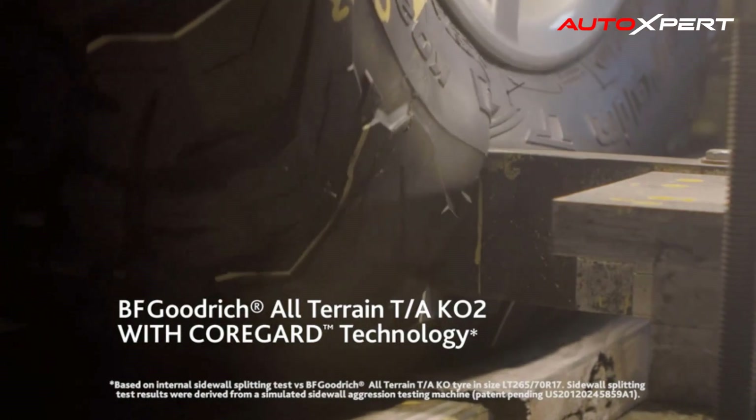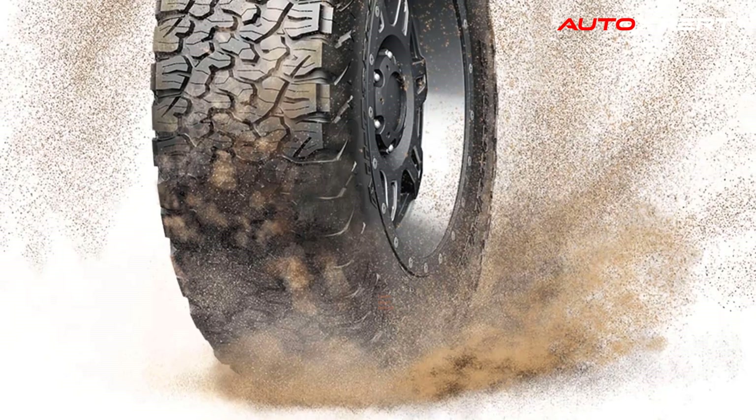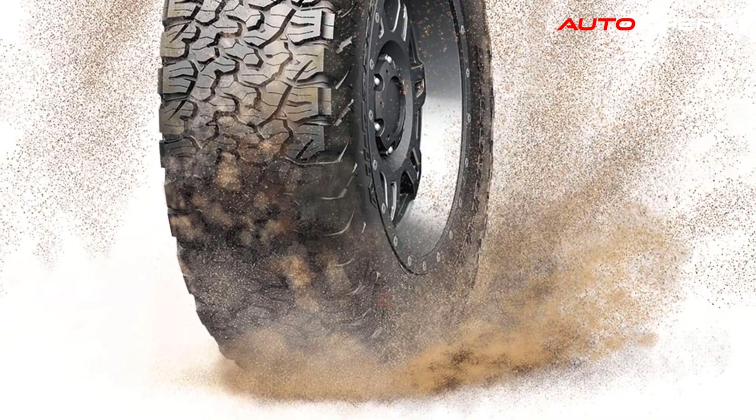Mud Phobic Bars: raised bars in the shoulder tread area that help to release compacted mud for enhanced traction in muddy and soft soil conditions.